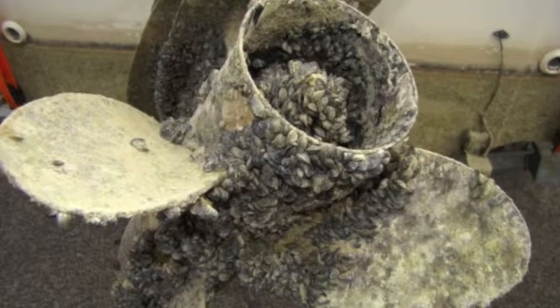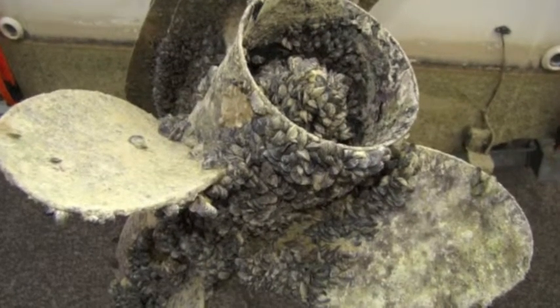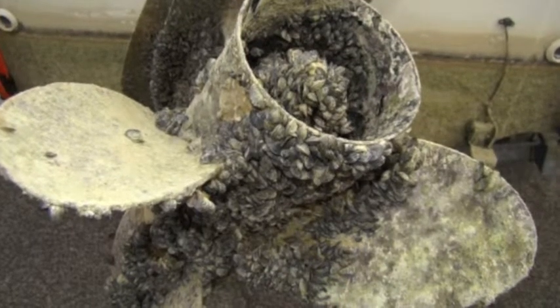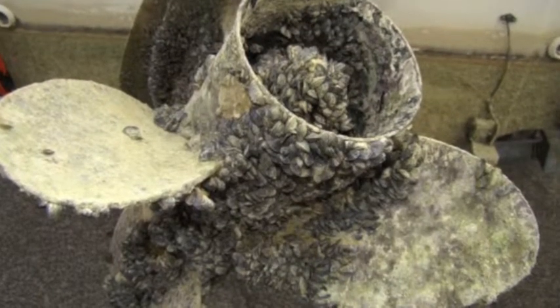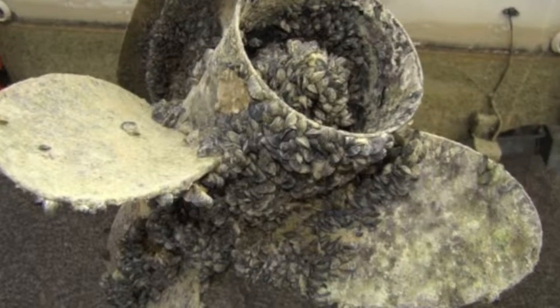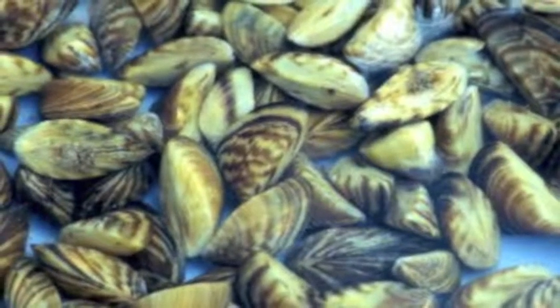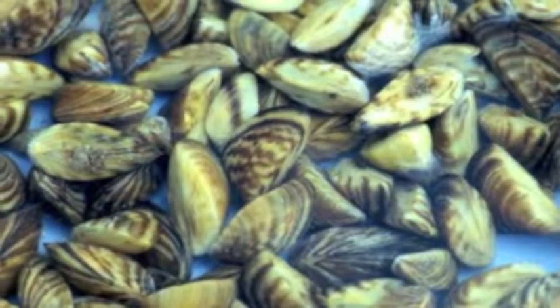Another thing zebra mussels can do is attach to hard surfaces like boats, docks, and platforms, and they're very difficult to remove. This is a common trait of saltwater mussels, but it is not typical of freshwater mussels. Mussels and clams are edible, but they don't provide much meat and they don't taste very good.